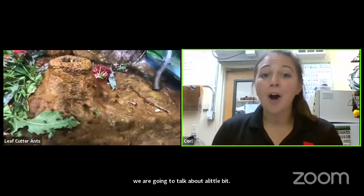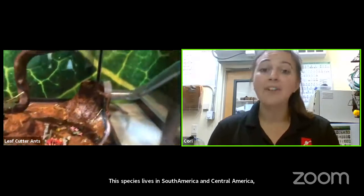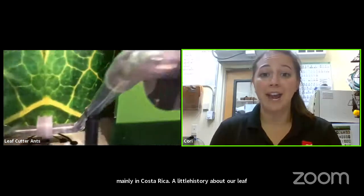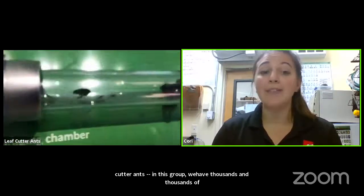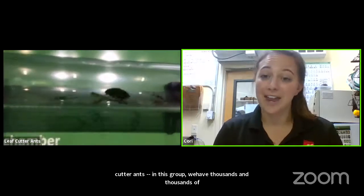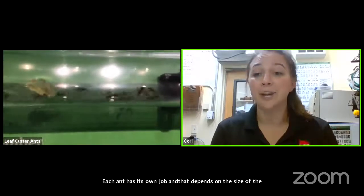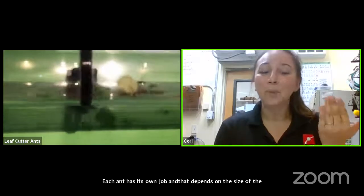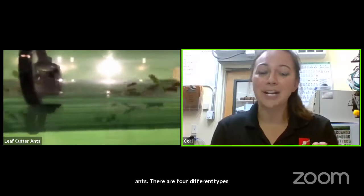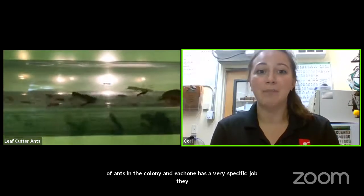A little history about our leaf cutter ants: in this group we have thousands and thousands of ants and each ant has its own job, which depends on the size of the ant. There are four different types of ants within the colony, and each one has a very specific job. As you can see, one job is to carry the cut leaves back over to the fungus chamber.